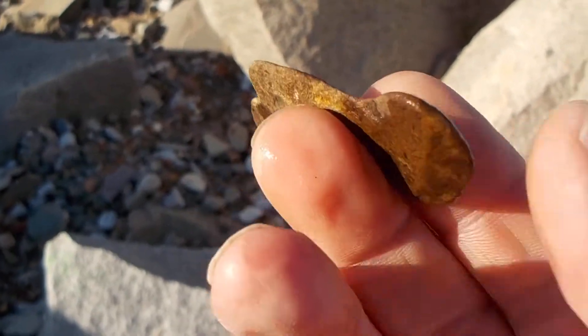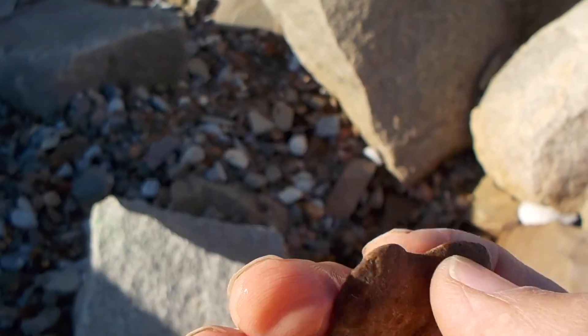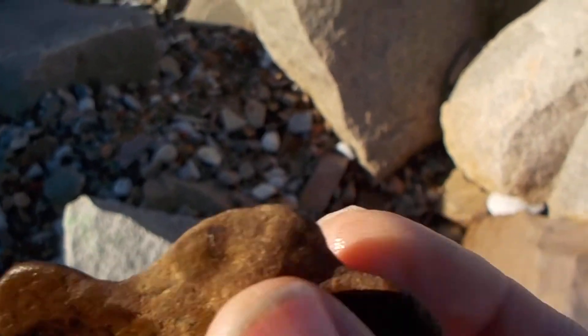It's a bird effigy. But it sure isn't much.